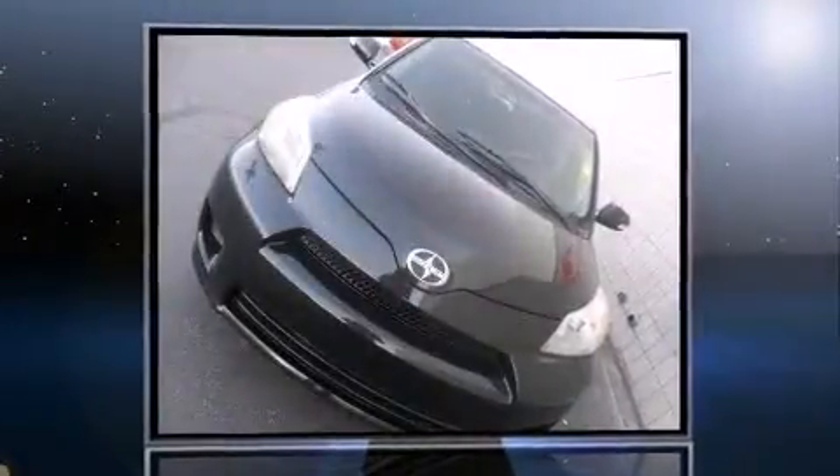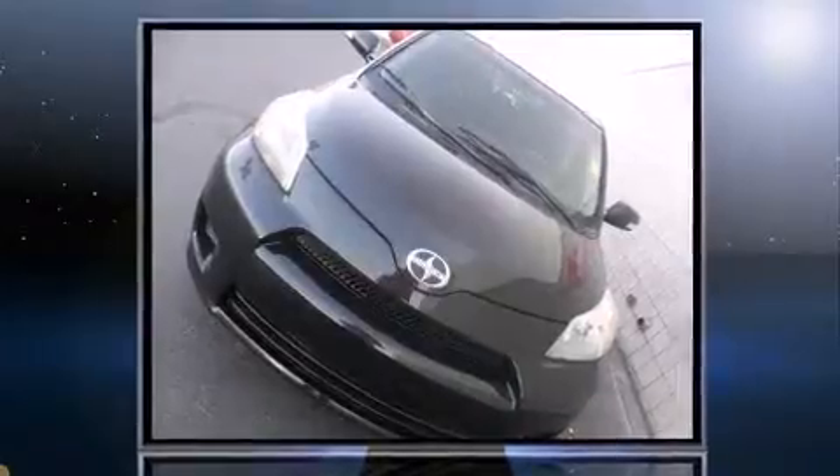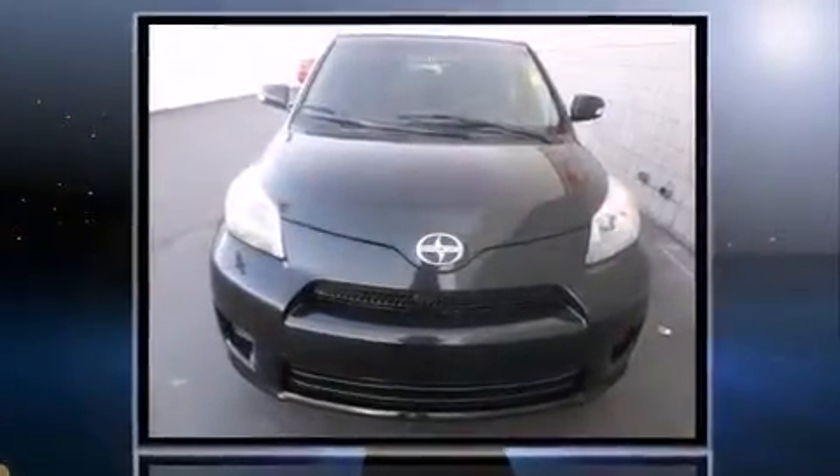Come test drive this 2008 Scion XD. This four-door, five-passenger hatchback provides exceptional value. It features a front-wheel drive platform, an automatic transmission, and a 1.8-liter four-cylinder engine.